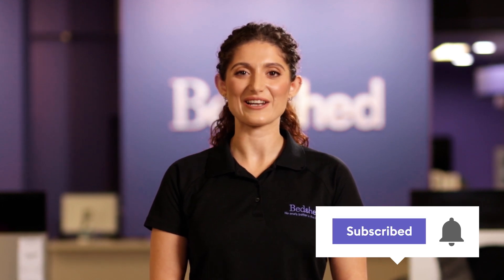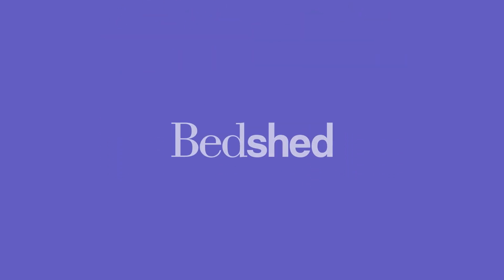For more bedroom tips and advice, you can subscribe to our channel below. Until next time, it's a goodbye and a good night from Bedshed.